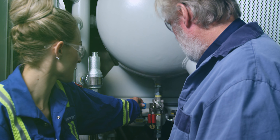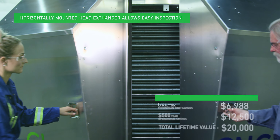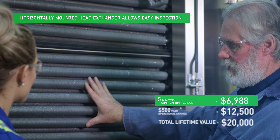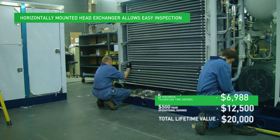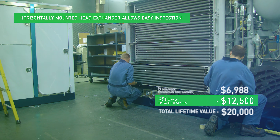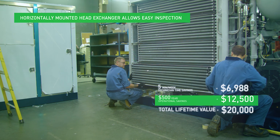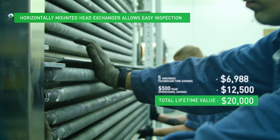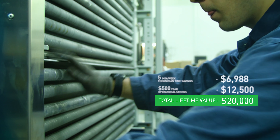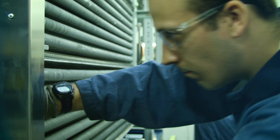The heat exchanger is mounted horizontally for efficiency and easy access. This accessibility allows the heat exchanger to be inspected weekly, increasing the likelihood of identifying early failures or fouling. Additionally, this configuration means heat exchangers are within easy reach of technicians, ensuring required maintenance can be done without large overhead cranes.